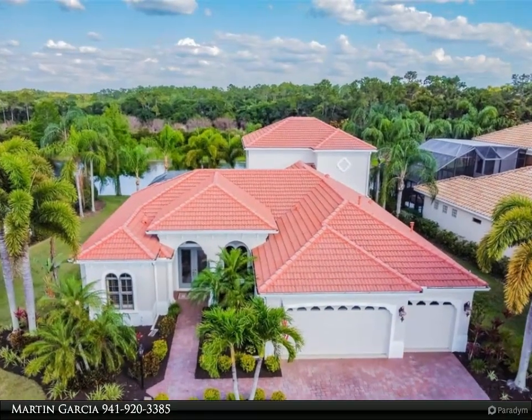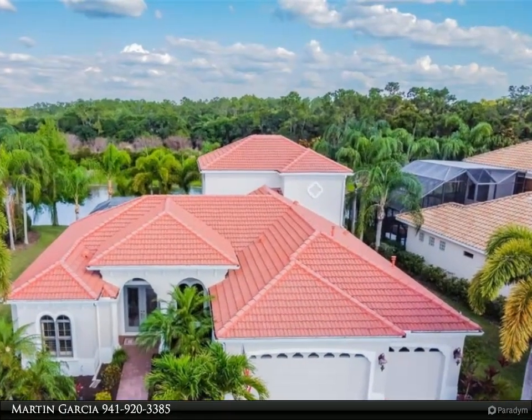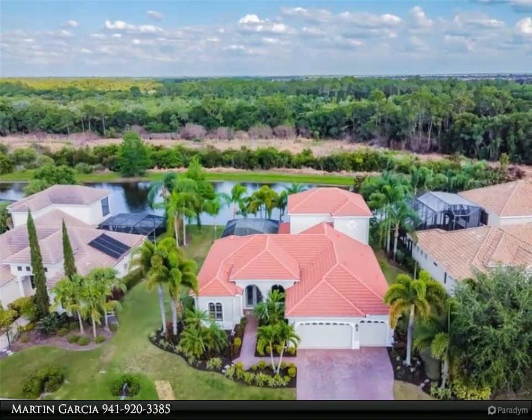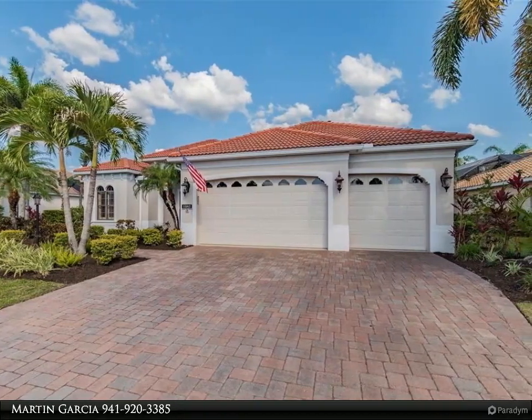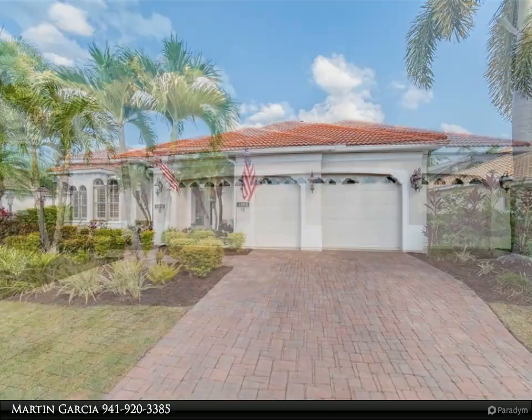This Berkshire Hathaway Home Services Florida Realty property video is presented by Martin Garcia. Outstanding opportunity to live in the USA's number one master planned community of Lakewood Ranch. This Lee Weatherington custom home is situated on a private home site in the highly desirable Greenbrook Reserve neighborhood, with serene water and nature views from multiple rooms.